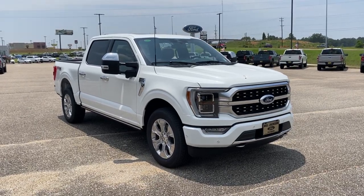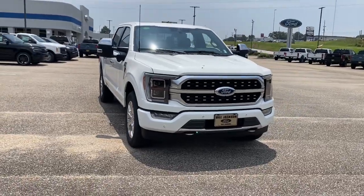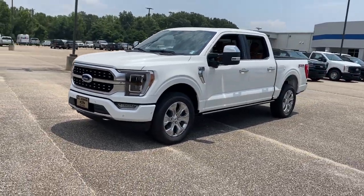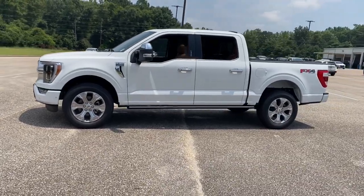Picture yourself in the 2023 Ford F-150 — a hard-working, light-duty, full-size pickup that leverages high-strength steel and military-grade aluminum alloy to bring you class-leading payload and towing capabilities.